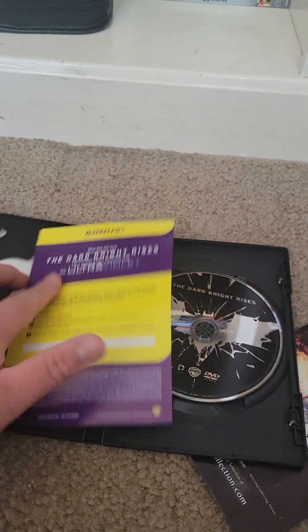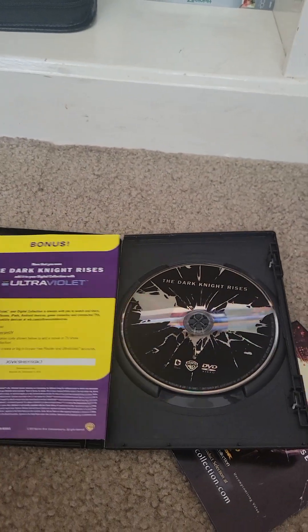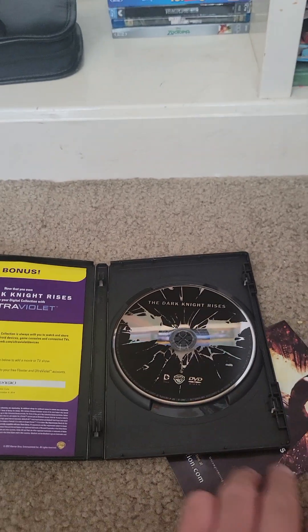The digital code already expired on December 4th, 2014. And the back of this insert is blank, by the way, so I'm not going to show it.